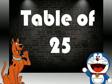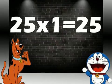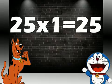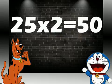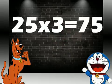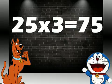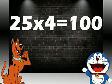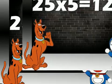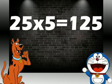Twenty-five ones are twenty-five. Twenty-five twos are fifty. Twenty-five threes are seventy-five. Twenty-five fours are one hundred. Twenty-five fives are one twenty-five.